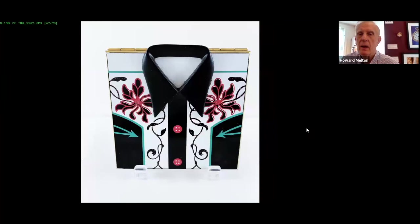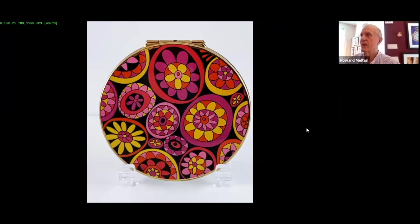This is called a Figaro. Figaros became very popular — this is actually a shirt, specifically the cowboy shirt. Figaros were basically compacts made in the image of something. 1969, 1970 — by this time virtually all the American companies had gone away and closed. This is Stratton, which actually still exists — it's an English company. It's psychedelic — what can you say? This was actually a compact I bought for Joanne many years ago. And for the last two slides, we're going to go back to 1951.